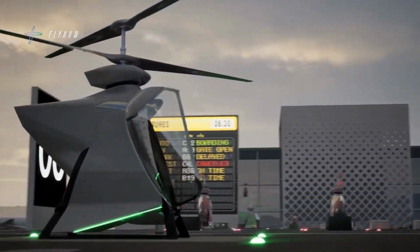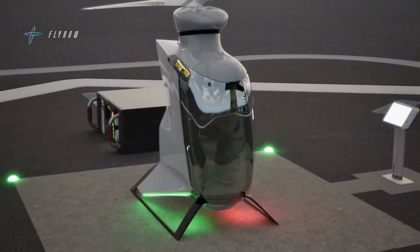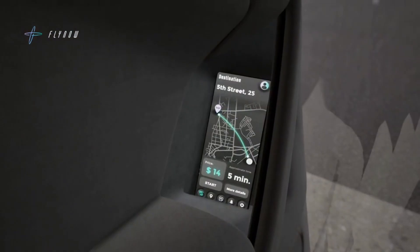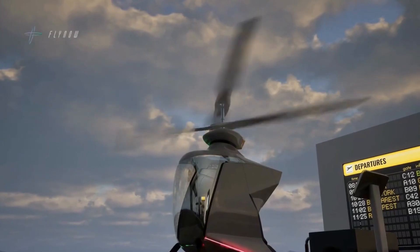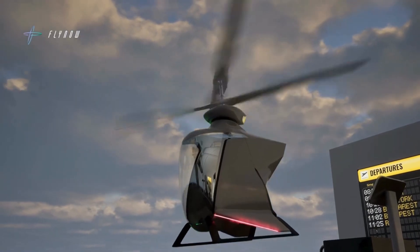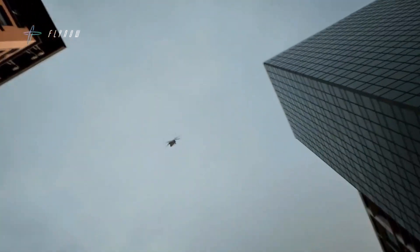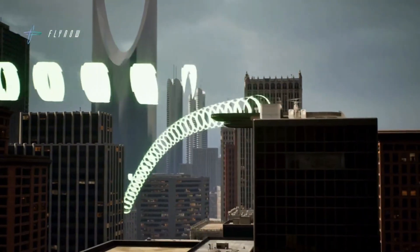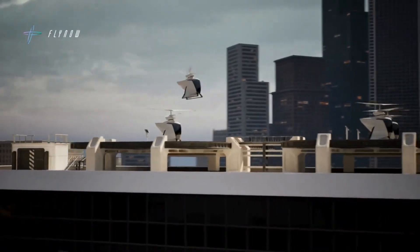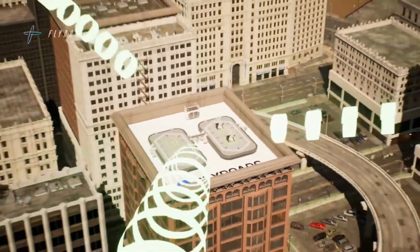Fly Now Ecopter overview: an innovative electric vertical takeoff and landing eVTOL aircraft developed by Austrian startup Fly Now Aviation. Key features include an advanced coaxial electric drivetrain with two counter-rotating rotor propellers, which enhances efficiency and stability compared to traditional multi-rotor designs. Available in both cargo and passenger versions, it is powered by lithium-ion batteries.